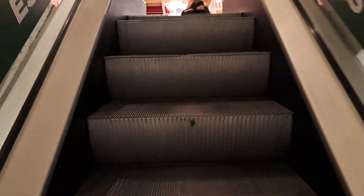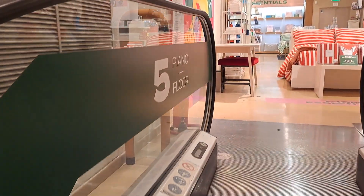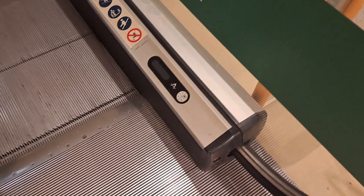It goes even further up — to the sixth floor I think. Yeah, to the sixth floor. We're on the fifth floor right now. Oh, look at that — there's a control module there.